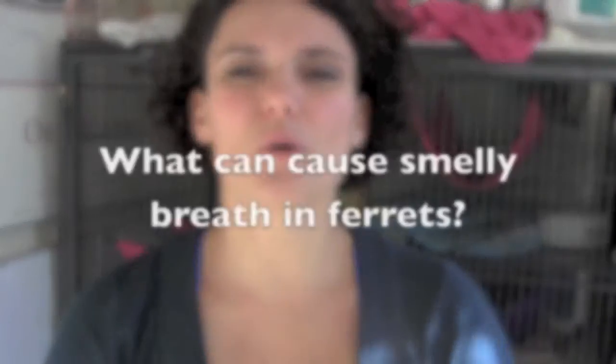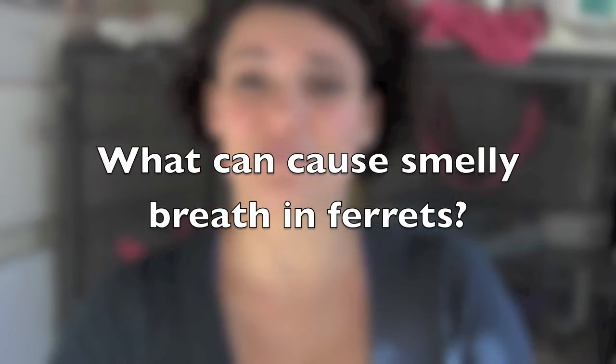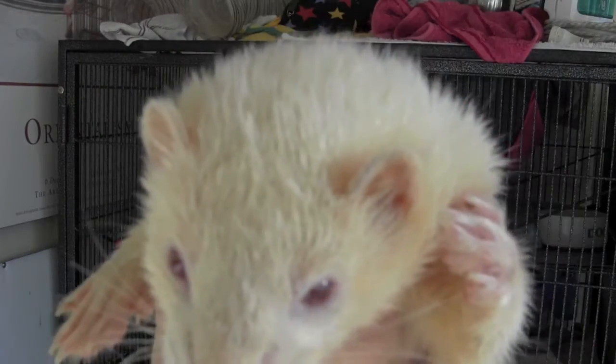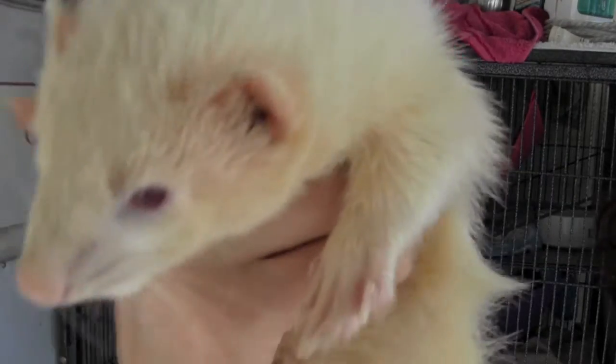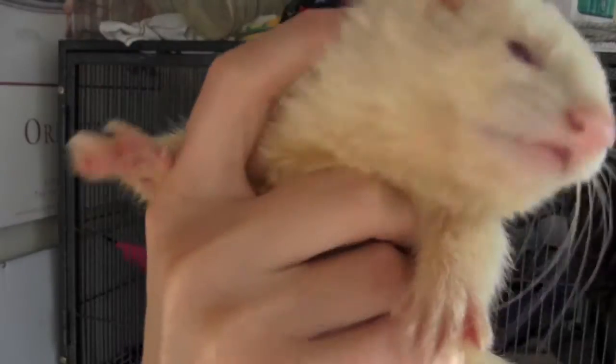If your ferret is coughing on a regular basis then your vet should definitely see it. For tomorrow's video, let's discuss what can cause smelly breath in ferrets. Let's discuss this on the Ferret World Facebook page and in the comment section below. Also don't forget to subscribe to this channel and to the Ferret World Newsletter, because there's a book launch at the end of the month and everyone gets a copy for free.